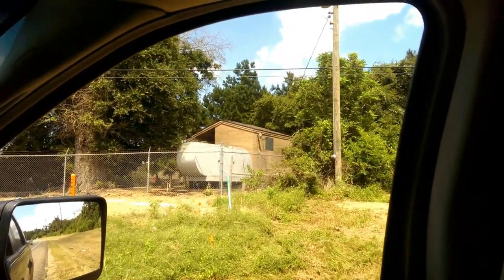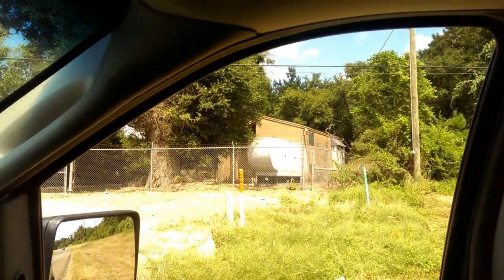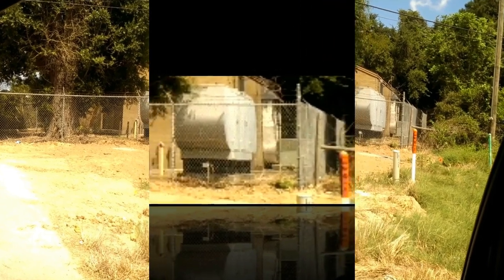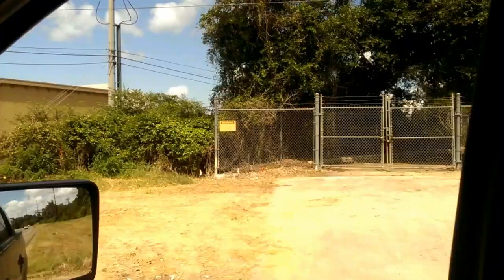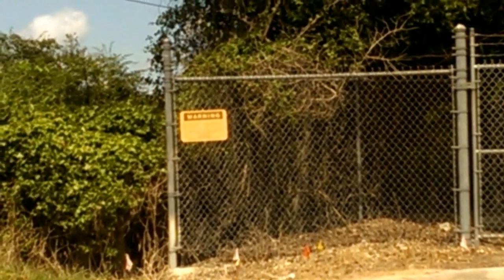It's got the chain link fence all the way around it. There's the generator set — the gray thing there — and there's the building itself. If we pull forward just a little bit you can see the air conditioning unit sitting back there. There's a warning sign there. You can zoom in — it says 'Call AT&T.'